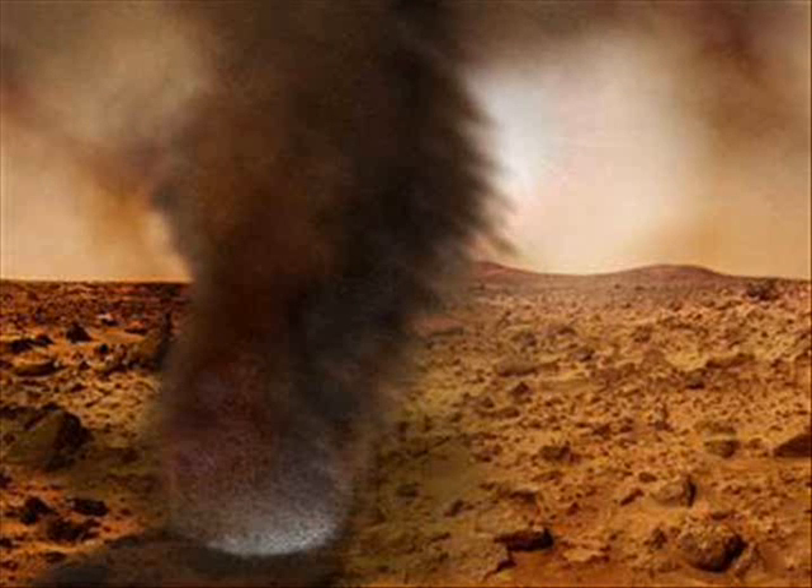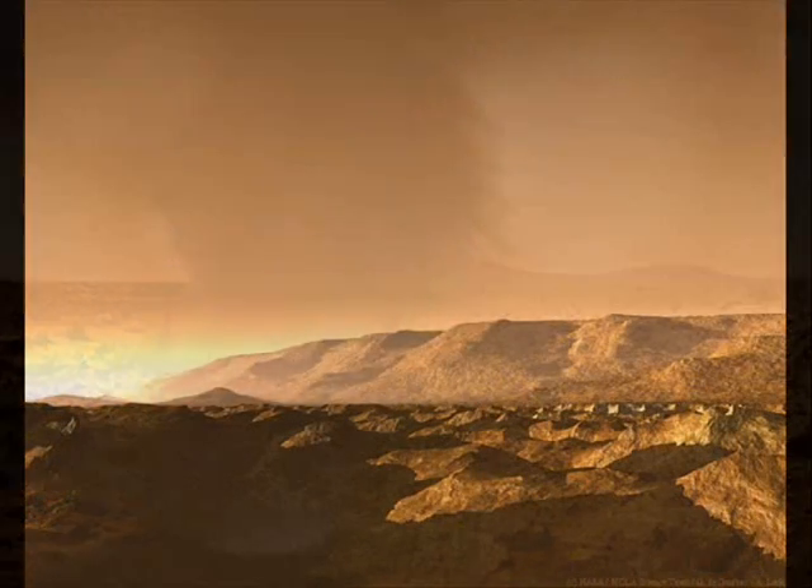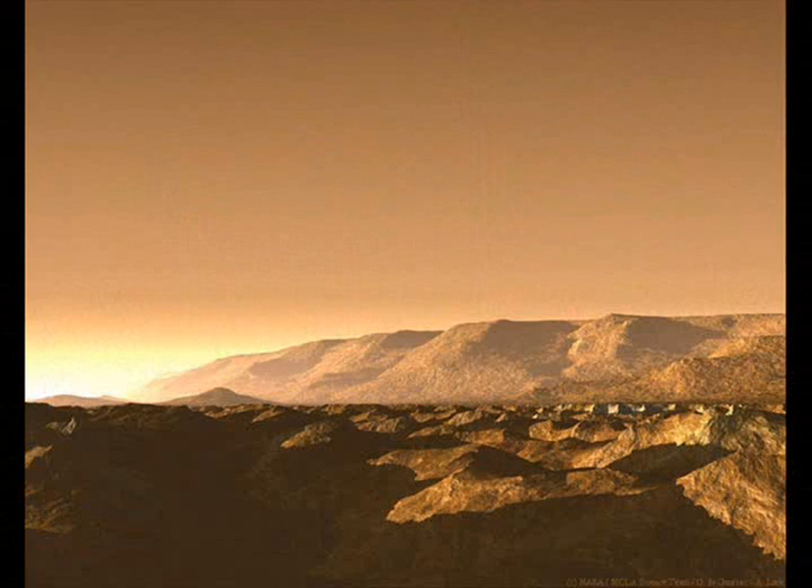These results are the smoking gun pointing to the presence of large amounts of water ice at these latitudes, said a shallow radar team member at NASA's Jet Propulsion Laboratory in Pasadena, California.